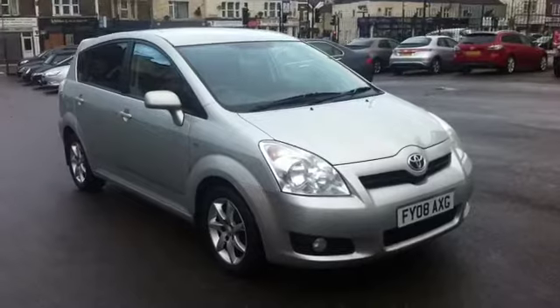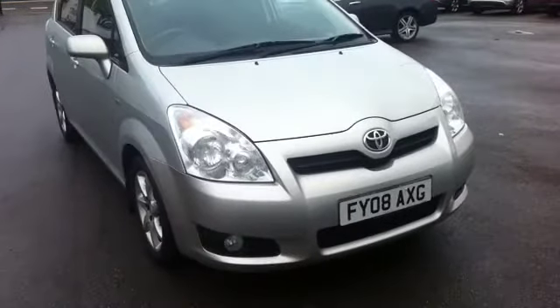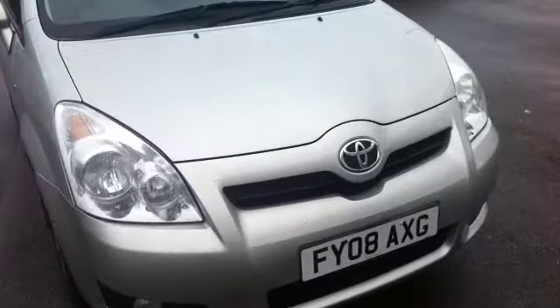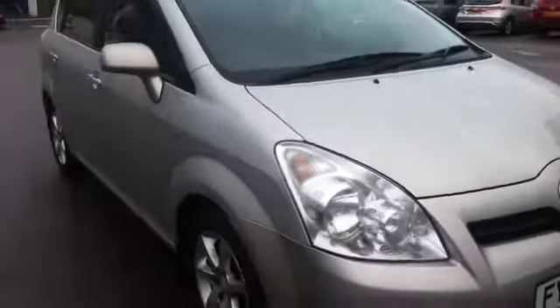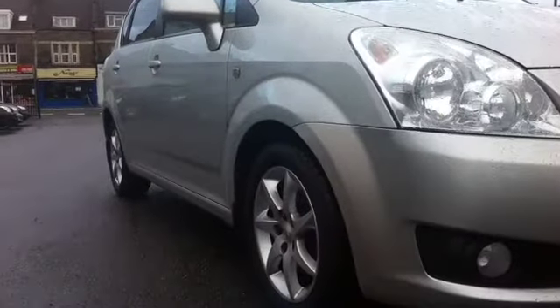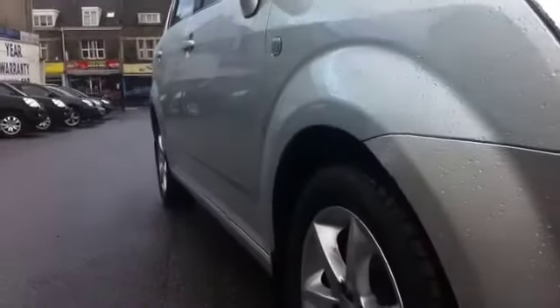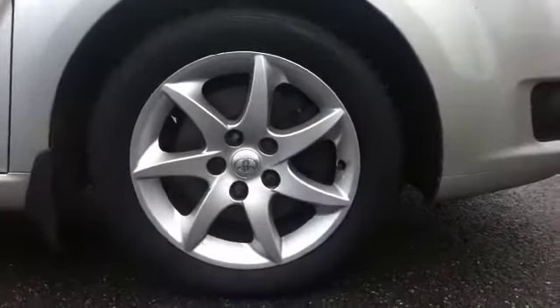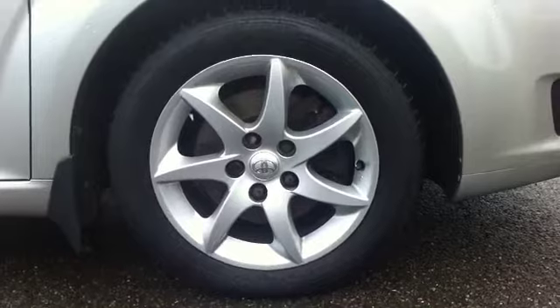I'll just have a quick look around the car for you. The car is a little bit damp this morning, so I apologise for that. But the exterior is in very, very nice condition. You can see the flanks there — no dents or ripples on there. The front alloy on the offside here is unmarked, no kerbing at all, and the tyre is very, very good indeed.